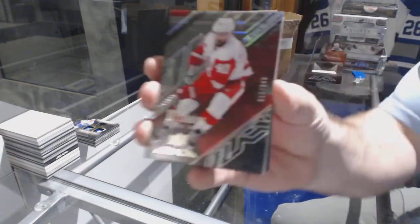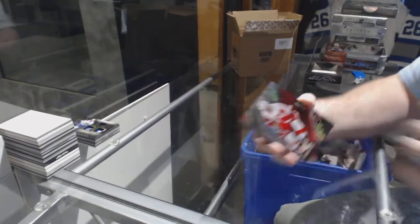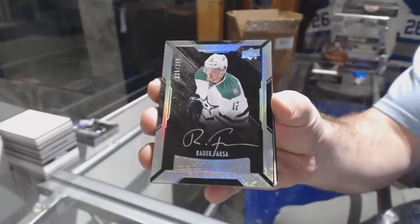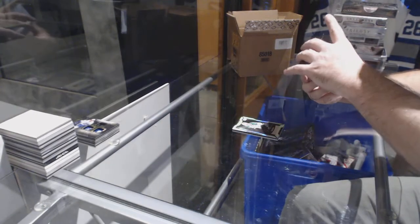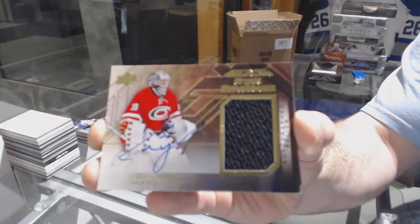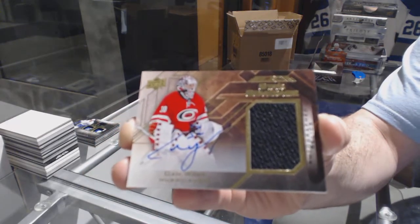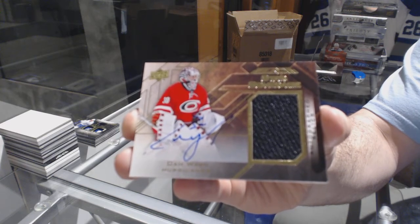We've got for the Red Wings, 349, Henrik Zetterberg. For the Dallas Stars, Radek Faxa Lustrous Rookie Auto, $2.99. For the Carolina Hurricanes, star coverage auto jersey to 25 — Cam Ward, out of the 25.